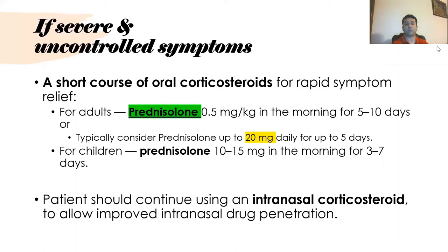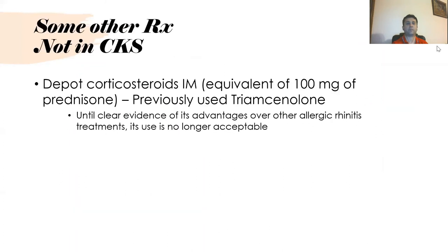Patients should continue using intranasal corticosteroids to allow improved intranasal drug penetration. Another treatment found in literature is a depot corticosteroid intramuscular injection — 100 mg equivalent, usually triamcinolone, also known as Kenalog.